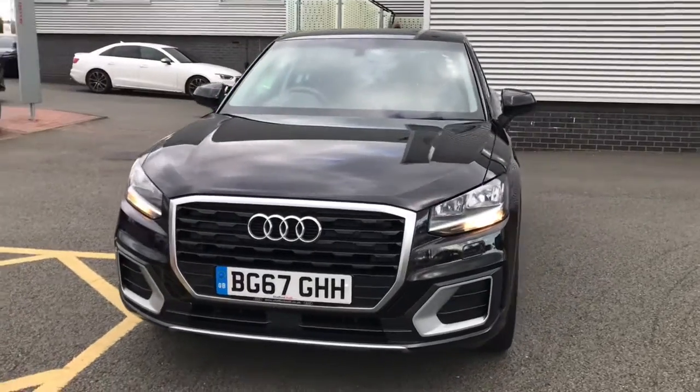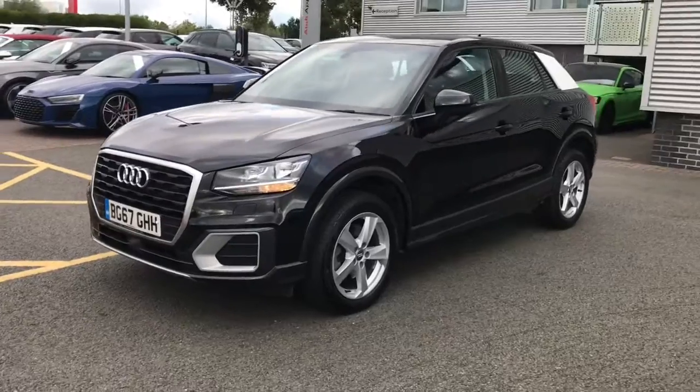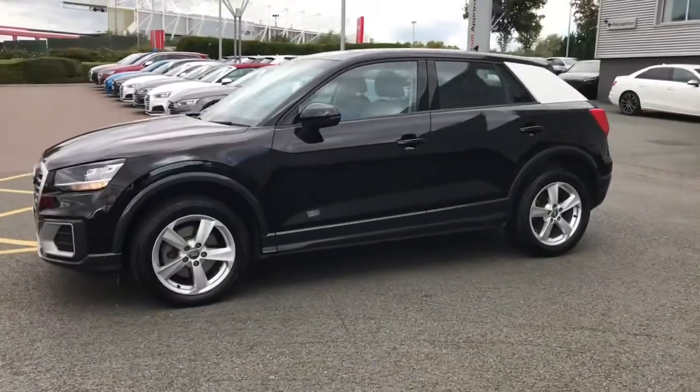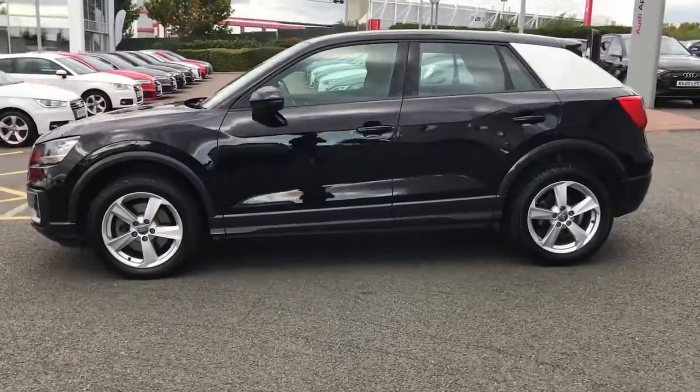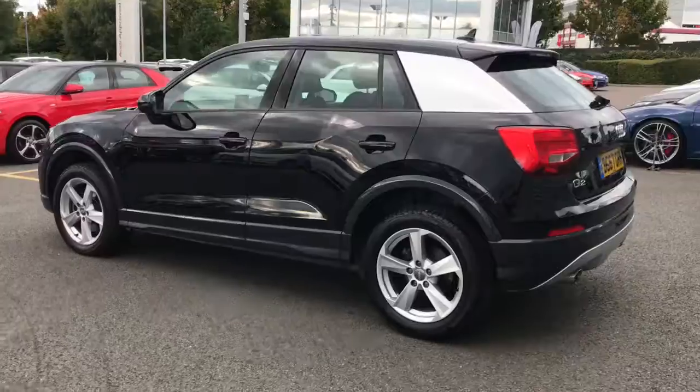Hello and welcome to Stoke Audi. Here we have an approved used Audi Q2 Sport — this is the diesel engine. This vehicle is finished in brilliant black and features 17-inch alloy wheels and the contrasting C pillar blade in silver.